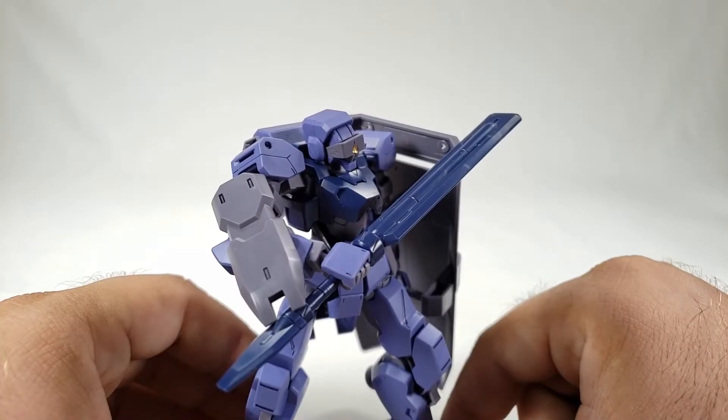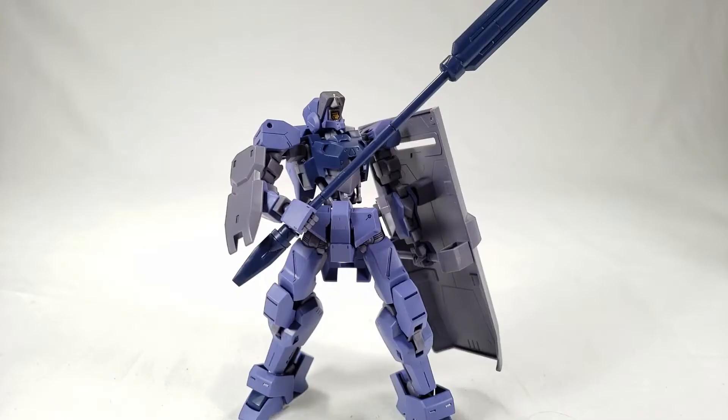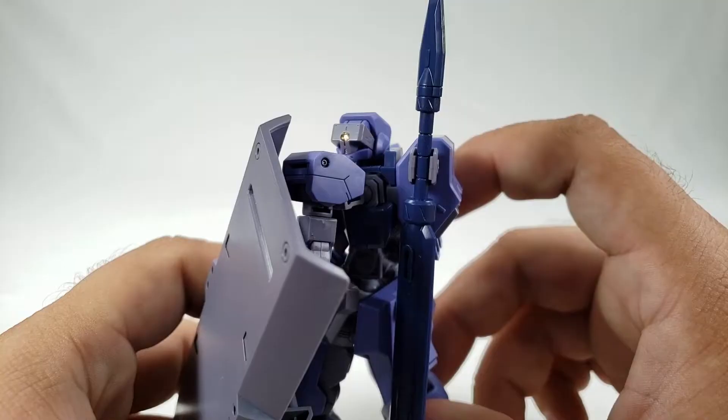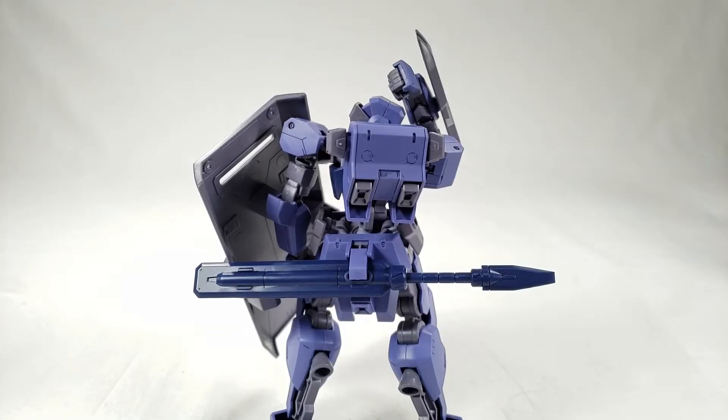He likes the bat, even though I'm pretty sure he liked to play hockey. The bat also gets longer. The bat can store here, here, or on the butt for some reason, if you're not putting the machine gun there.